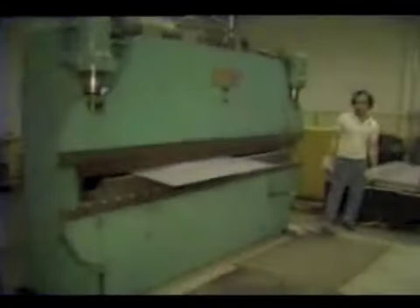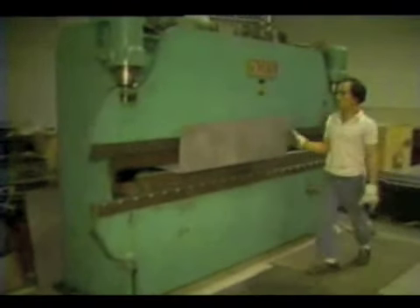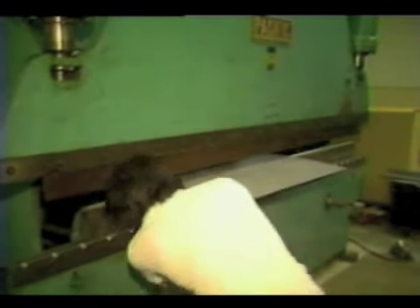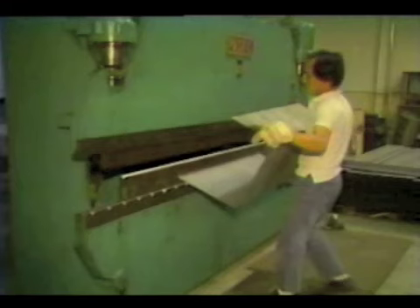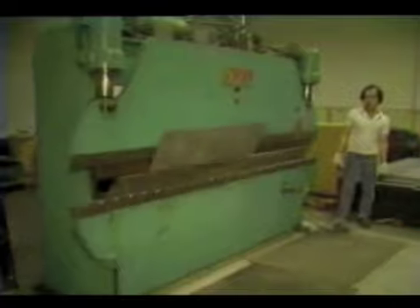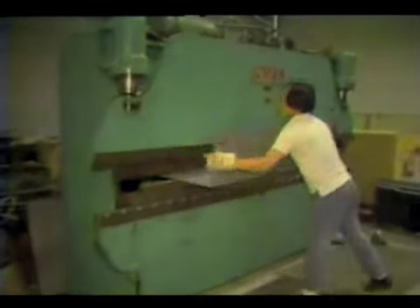The art of roto molding begins here in the first stages of making a mold. Eighty percent of Inca's molds are fabricated in their own shops, with only the most complicated designs requiring outside foundry. Starting with sheet aluminum, the metal is cut, bent, and formed to exact drawing specifications. After the mold has been formed and inspected, it is carefully welded into its finished shape.